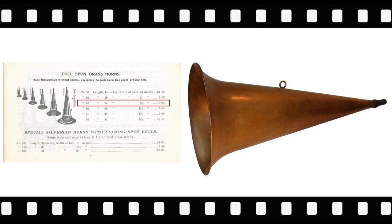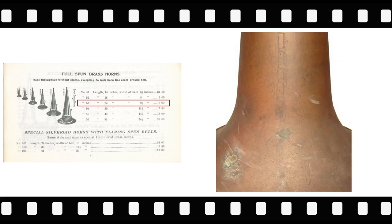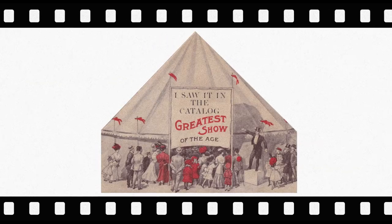Full spun horns are made in the same manner as band instruments. The seam runs the full length of the horn but is nearly invisible. When viewed very close up, the seam looks like a zipper. Thank you for watching this episode!